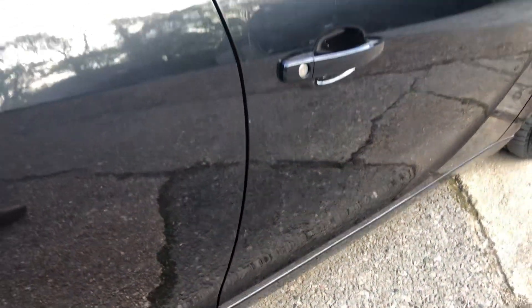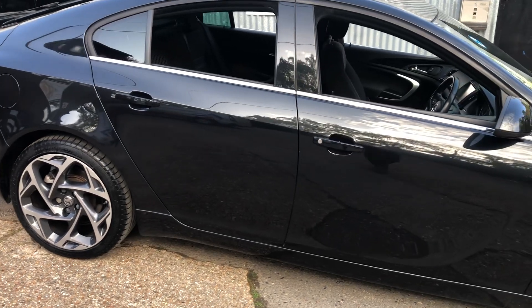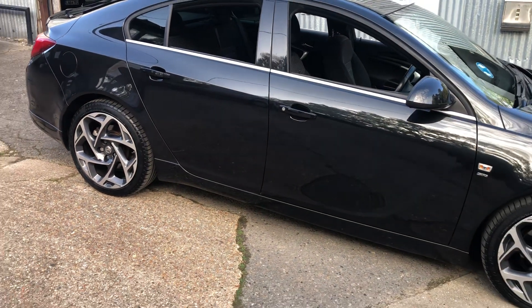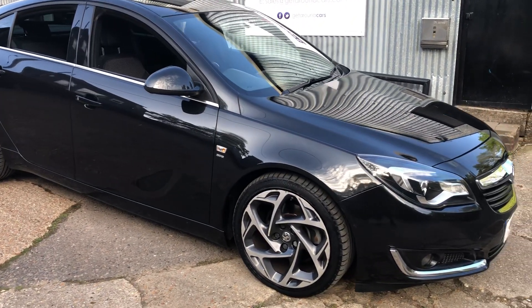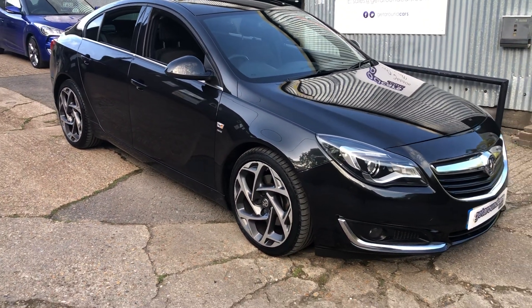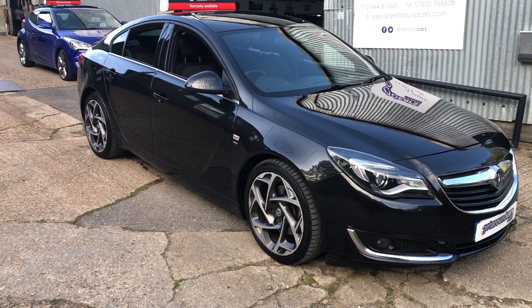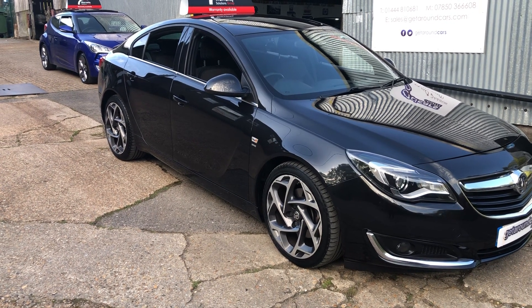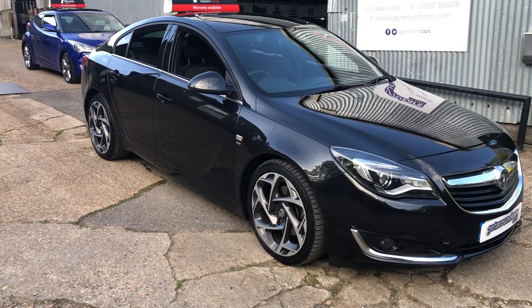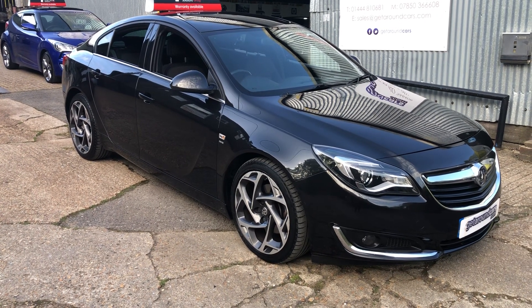We stand back — it looks great in black, rather imposing. What a great car to own. So pick up the phone, give me a call and make an appointment. You can call me on 07710 858 066. My name is Jim from Get Around Cars, where cars cost less. Thank you for watching.